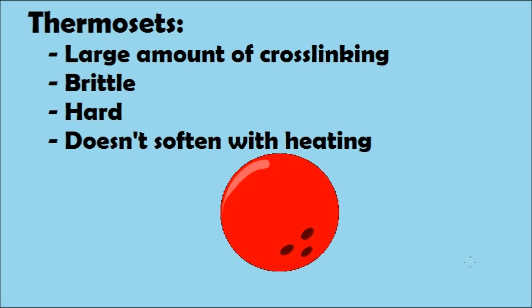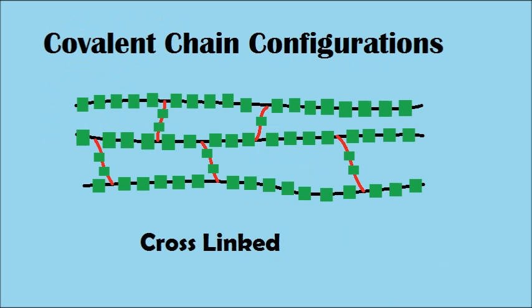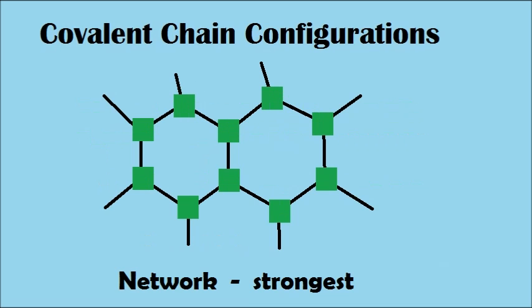Some of the attributes of thermosets are they have large amounts of cross-linking between the molecular chains, resistance to corrosion, brittle, hard, and they don't soften with heat. The more cross-linking, the greater the molecular weight, making the material stronger, with higher temperature resistance and stiffness.